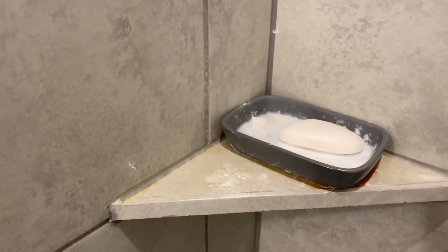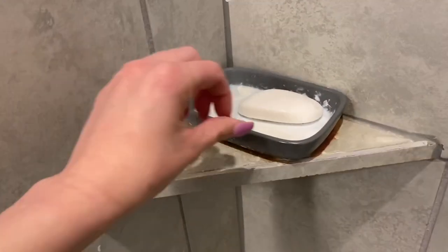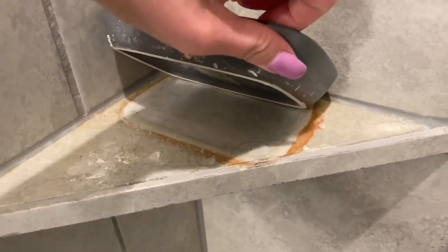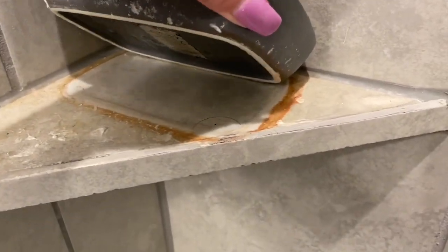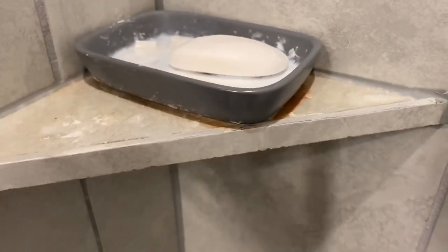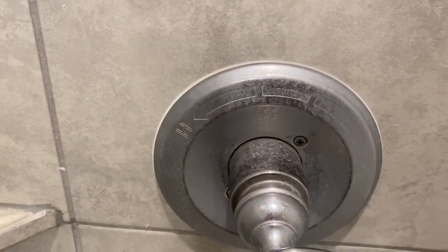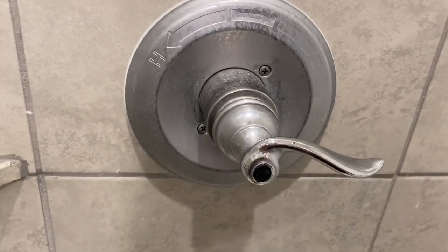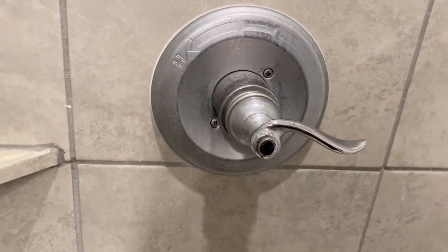Looking back at this now that we've had a clean shower for a while, I am utterly horrified. I can't believe I'm actually showing this to you because it's so nasty, but I hope it makes you feel better that you're not alone. There is always going to be someone out there that has that area of the house they just ignore. Today is the day — let's get it clean, let's tackle it. It doesn't even take as long as you think it's going to.